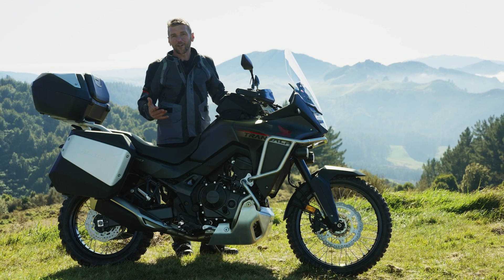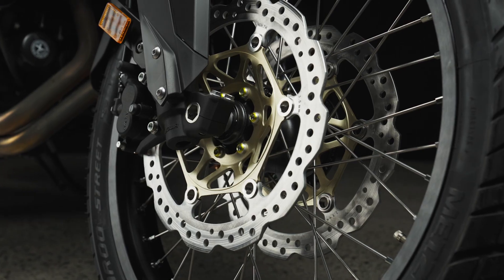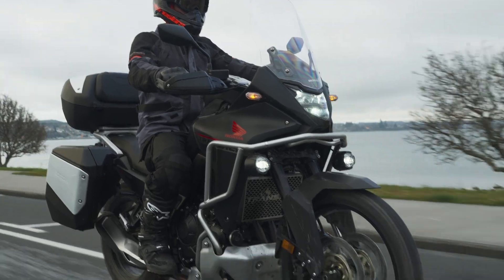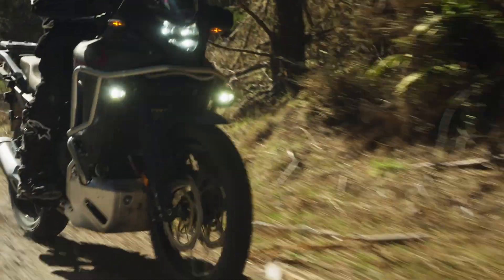The Transalp has heaps of stopping power, even when you're fully loaded up touring on the road. Up front, you've got twin 310mm discs and a 256mm disc on the rear. Full ABS with the option to turn the rear ABS off, which of course helps you when you're off-road.